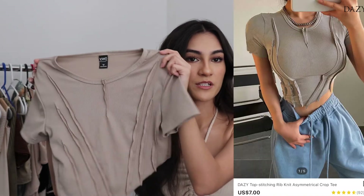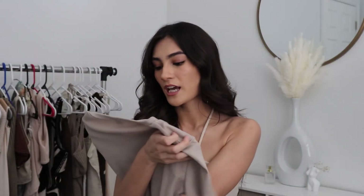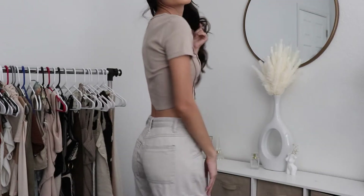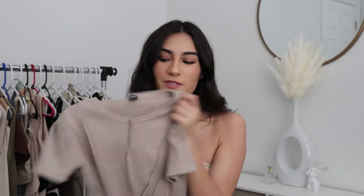I also got this top from their daisy collection. I got this one in a size small and I got it because of like the line design in the front. The material is really good and I actually kind of like this shirt. I'm not really sure what I would wear it to — it's just kind of like another basic tee with a little flare to it, but I kind of like this one. This one's kind of cute to me.